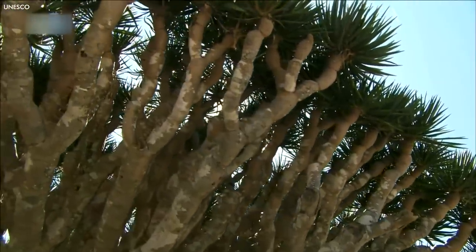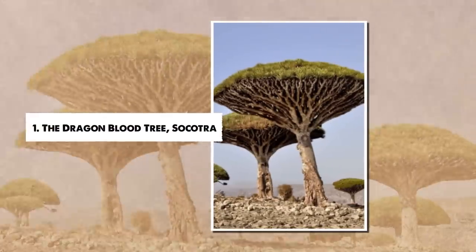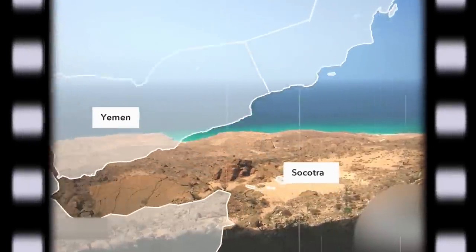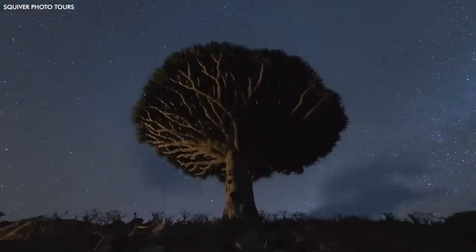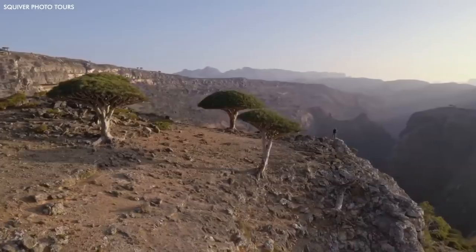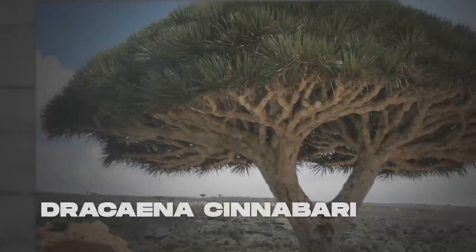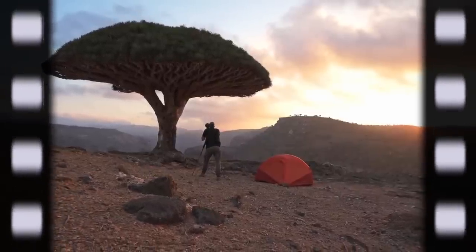The journey begins with a tale of dragons. Number 1: The Dragonblood Tree, Socotra. The island of Socotra, nestled off the coast of Yemen, is a place like no other, with a third of its plant life found nowhere else on Earth. A true botanical haven, Socotra is most notably home to the Dragonblood Tree, Dracaena cinnabari, a marvel of nature that effortlessly stands out among the island's diverse flora.